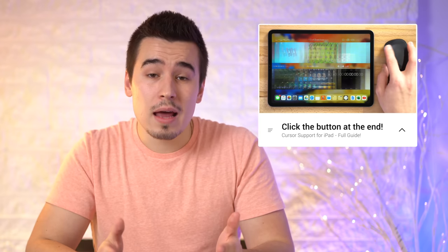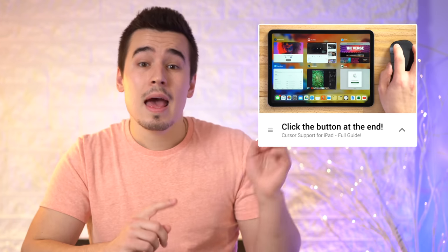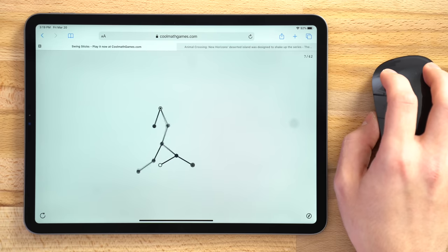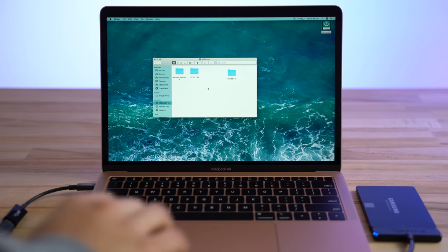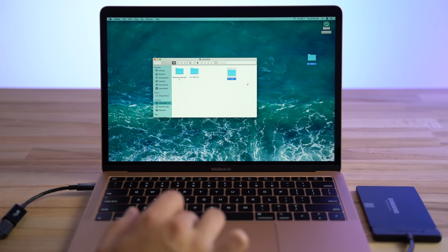We did a full guide on how to customize and use cursor support, which you can watch by clicking the end screen button at the end of this video. The biggest deal concerning cursor support is that there is a completely new line of keyboard cases coming soon which include built-in trackpads. These trackpads will automatically support the cursor, so it'll work basically just like on a MacBook with all of the same gesture support.